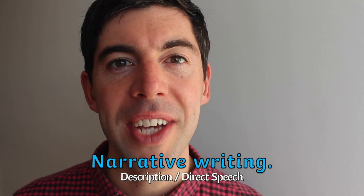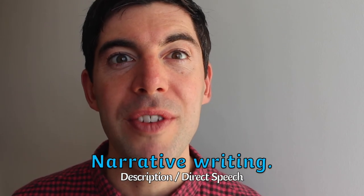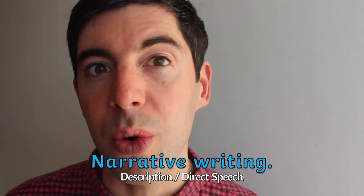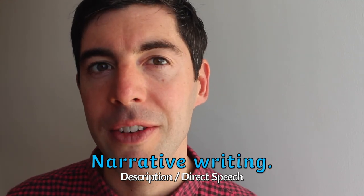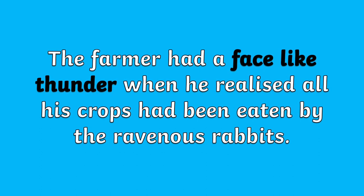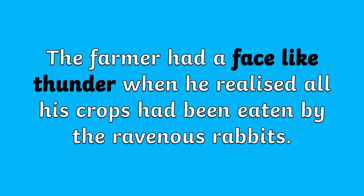As well as using idioms in real life scenarios, don't forget this vocabulary can actually enhance children's writing. Narratives can come to life with so much more vivid imagery and they can be included within descriptive passages or direct speech. For example: the farmer had a face like thunder when he realised all his crops had been eaten by the ravenous rabbits.